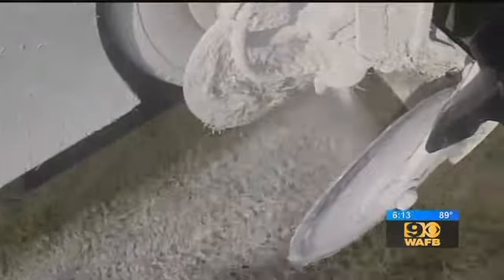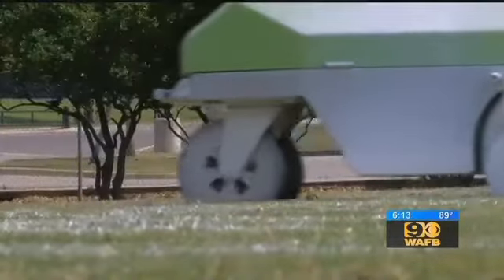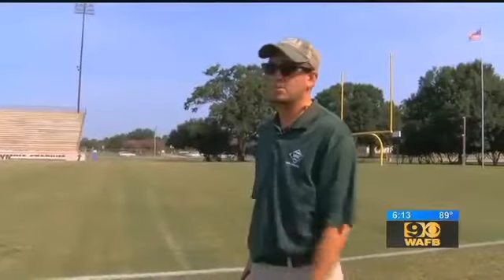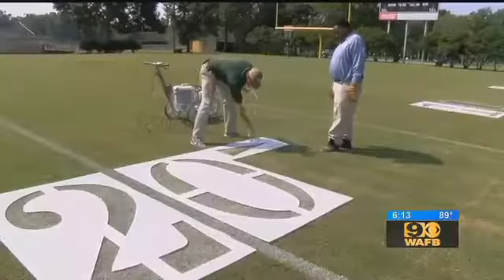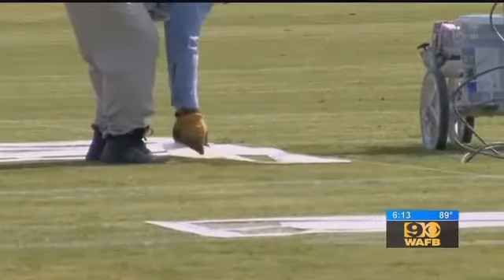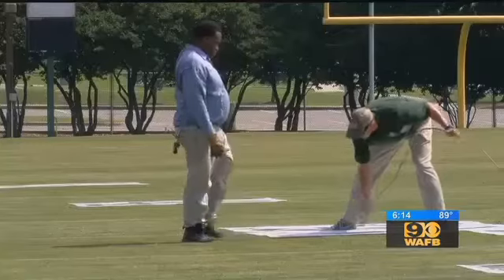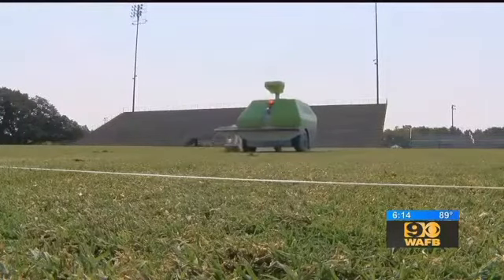It uses less paint than the old manual method — that translates to nearly $100 savings per paint job. It's going to go on its own to do what it needs to do, leaving the artists to work on the numbers and logos. It's taken a four to eight-man operation and we can literally cut it down to two. We've proven a savings in labor and a savings in paint per application.